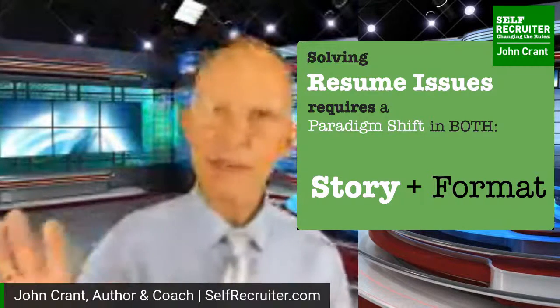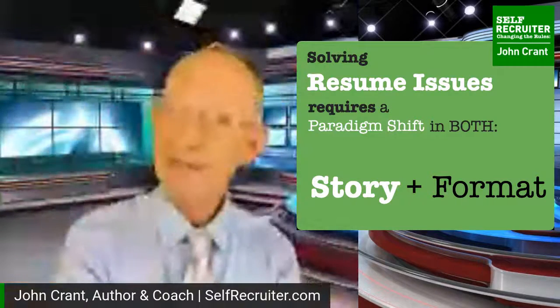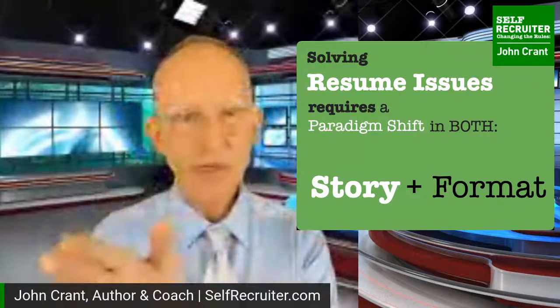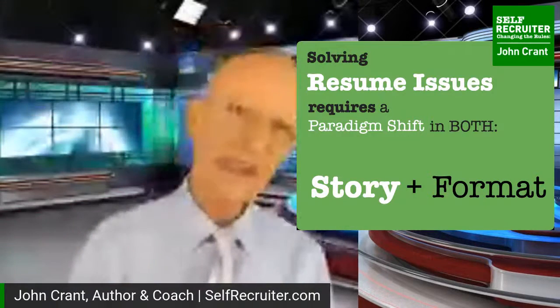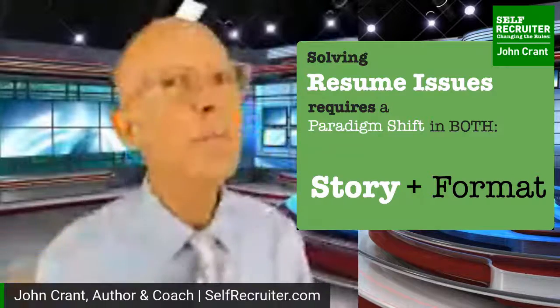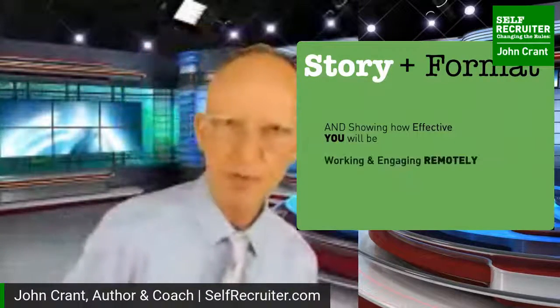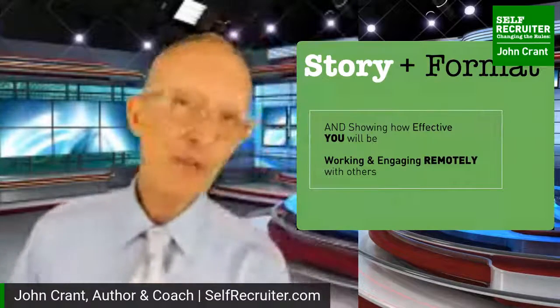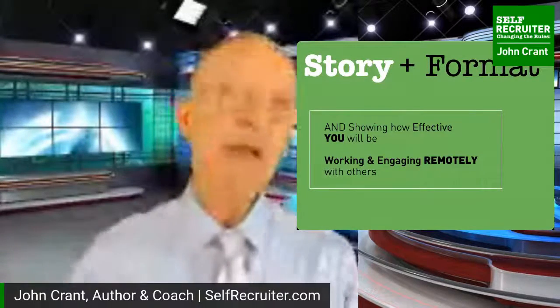If your resume is not delivering those interviews you know you should be getting, something is wrong. Fixing a resume requires two components: we tend to only think about nice, pretty typesetting, but it needs to be effective more than pretty. We also have to deal with the story itself - we can't tell it the same old dull way. You may be too emotionally close to your own story and need perspective.